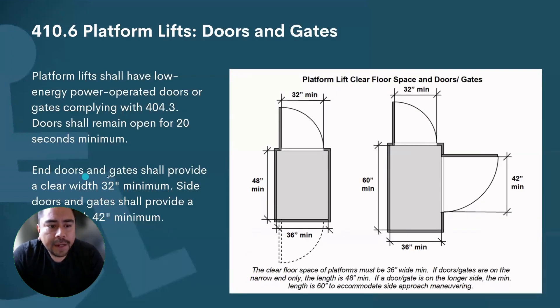Doors and gates shall provide a clear width of 32 inches minimum for front entry. Side doors and gates shall provide a clear width of 42 inches minimum.